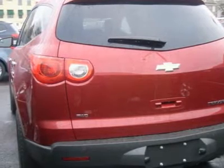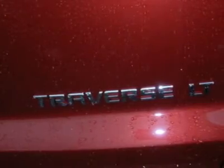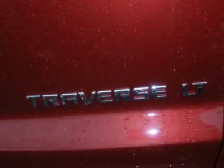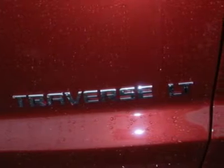Cruise control, backup camera, universal garage door opener, climate control, multi-zone climate, rear climate, rear seat heat ducts, rear defrost, rear parking aid, auto dimming rear view mirror.